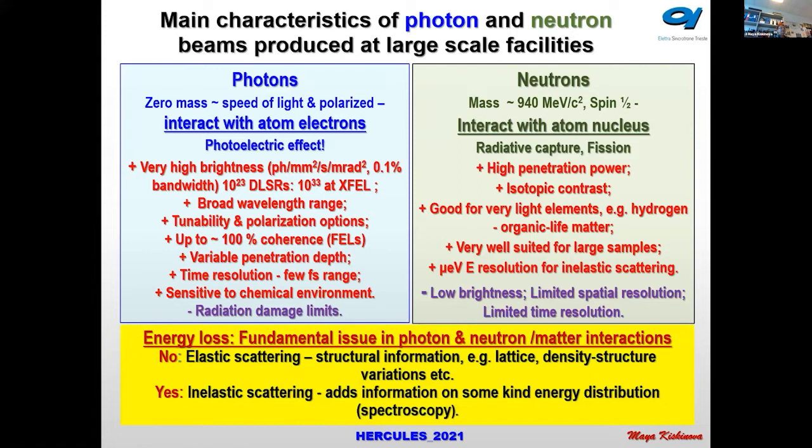One of the fundamental issues in the interaction of photons and neutrons with matter is whether, as a result of scattering, they lose energy or not. If they don't lose energy, we have elastic scattering — we redirect the photons and neutrons, and we can obtain structural information from ordered or crystallographic structures, seeing the lattice, density, and variations.